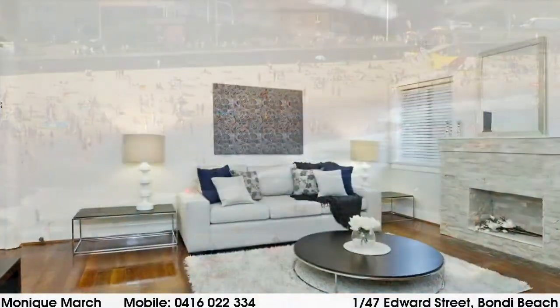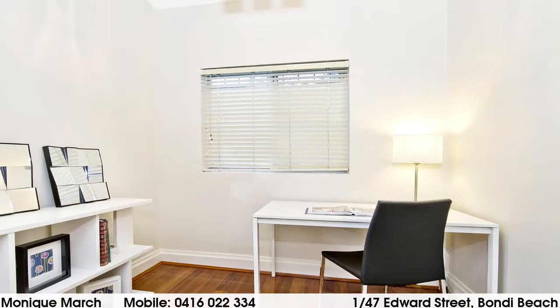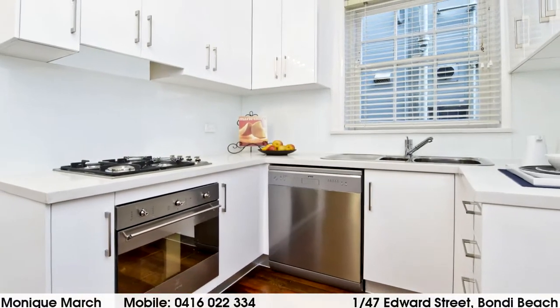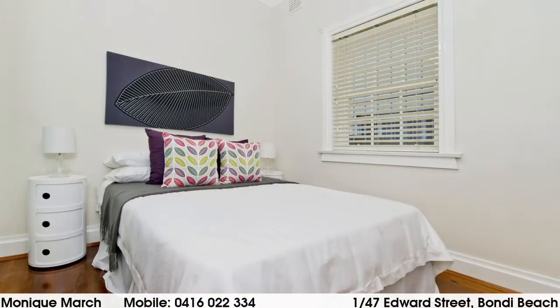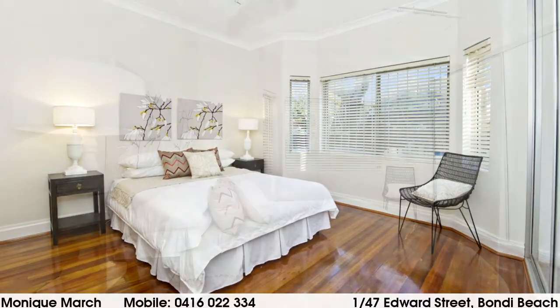The apartment offers a stylish living room leading through to a home office or dining room. There's a gourmet eat-in kitchen with Caesarstone bench tops and Smeg appliances, and two double bedrooms both with built-ins, including an oversized bay-fronted main bedroom.